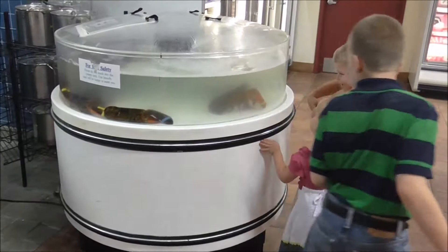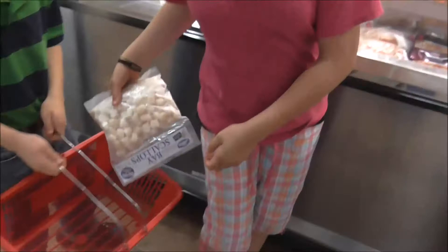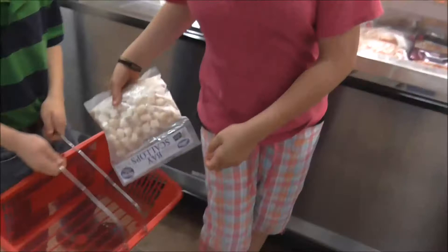Look at this lobster, Daddy. What's that lobster doing? Mommy got her things — she got scallops. Yes, they're expensive, but you know what? It's a lot cheaper for happiness. It's a lot cheaper to have a happy mommy than it is to not buy scallops. So anyway, that's what she's getting.